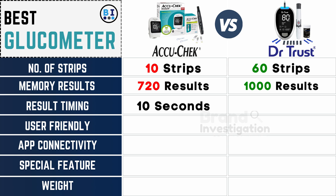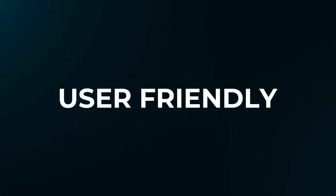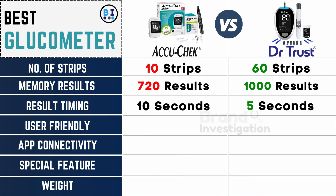The Accu-Chek glucometer result time is 10 seconds, while the Dr. Trust glucometer result time is 5 seconds. In terms of ease of use, the Accu-Chek glucometer is easy and user-friendly, while the Dr. Trust glucometer is rated medium.